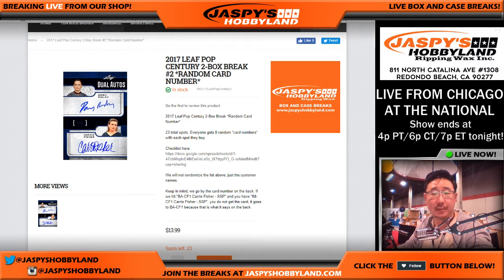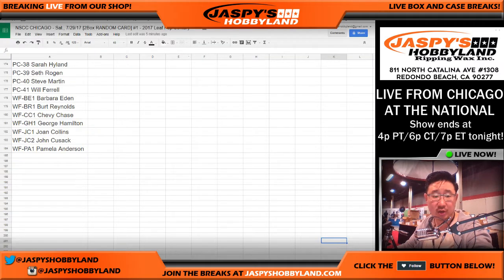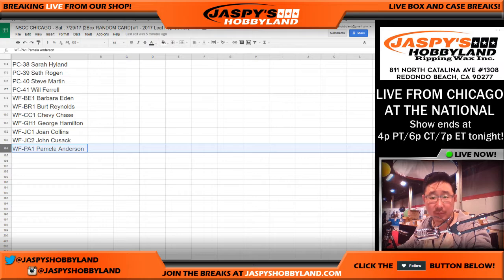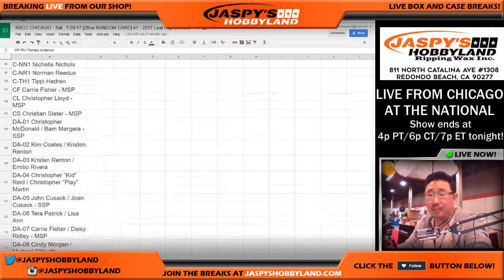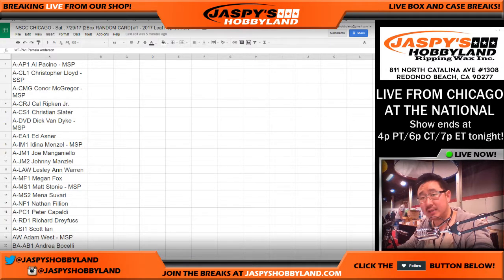Here's what's going to happen. We sold 23 spots. We're going to multiply that list by 8, which should make 184. And then you'll just get any random card, basically. You'll get lined up with one random card, then we'll open up the box, number the envelopes, and we'll see which one we pull and see what you can potentially get.